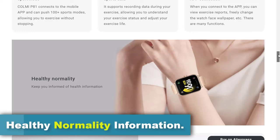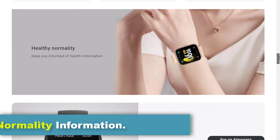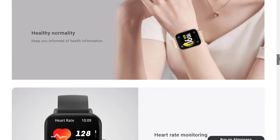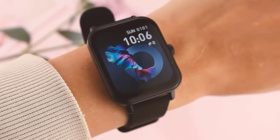You can also use the Colme P81 to maintain a healthy lifestyle using its features for activity tracking, setting reminders for physical activity, and using its notifications to stay hydrated, take breaks, or practice stress relief techniques.